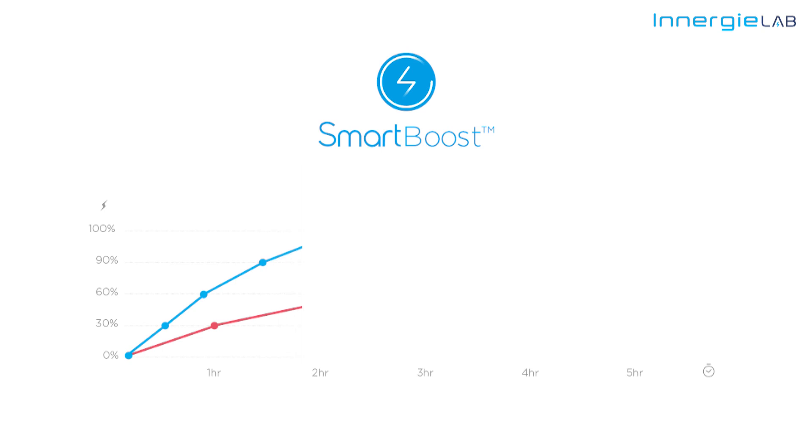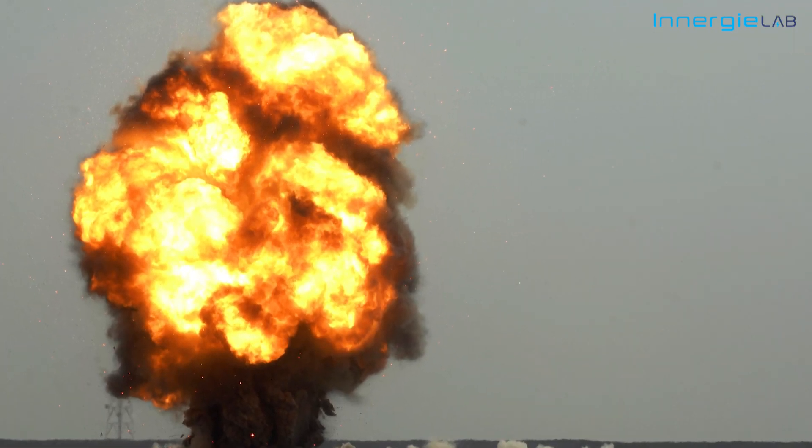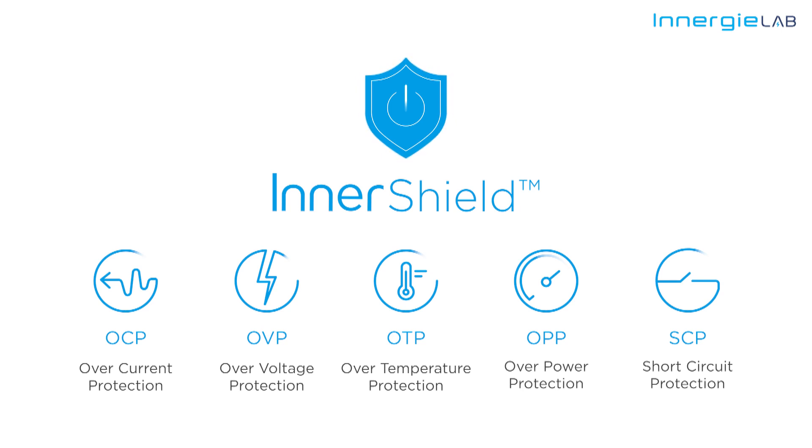So why is our Power Joy 30C charger better? Because of the Smart Boost fast charging technology. The Power Joy 30C simply lets you charge your device at 30W all the time. Hold up — isn't that dangerous? Wouldn't that blow up your device or damage it? Nope. The Power Joy 30C is equipped with Inner Shield protection.